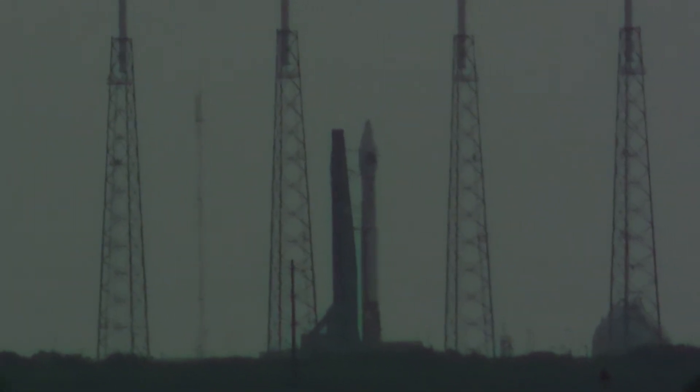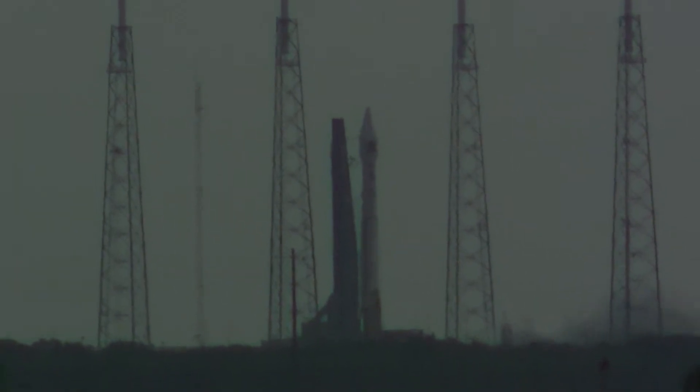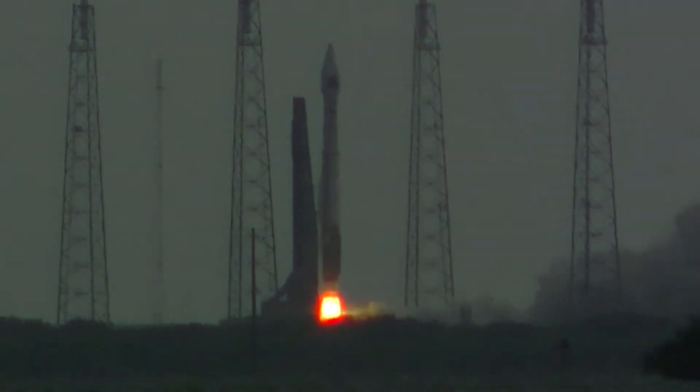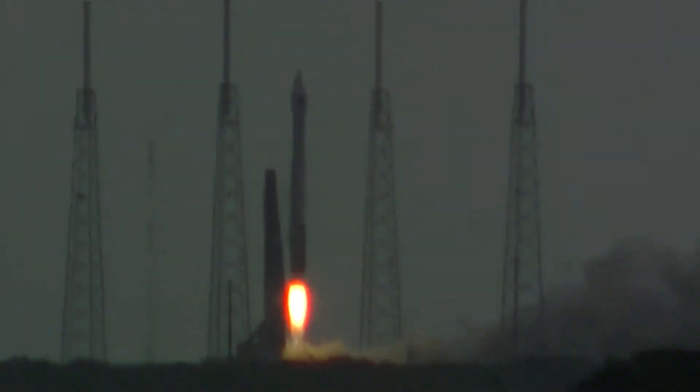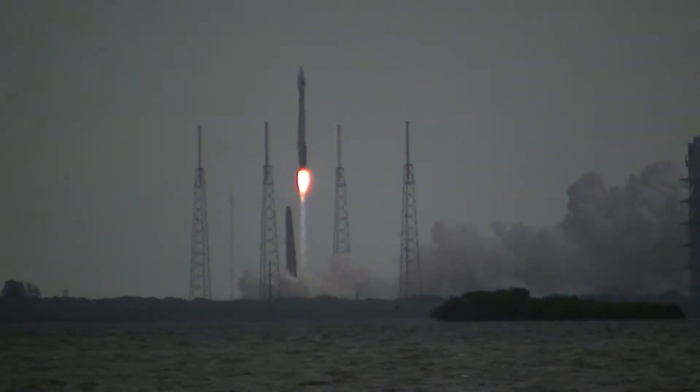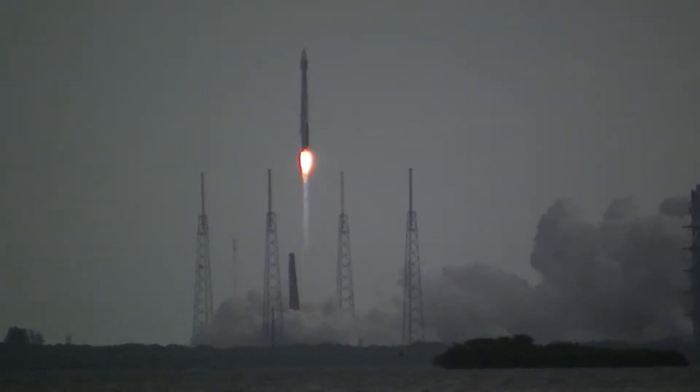This is Atlas Mission Control at T-minus 9, 8, 7, 6, 5, 4, 3. And the RD-180 engine roars to life and lifts off — the United Launch Alliance Atlas V rocket carrying the NRO L-38 payload for the National Reconnaissance Office.